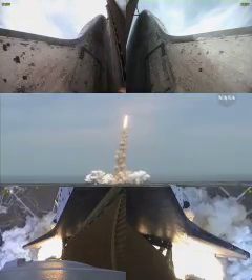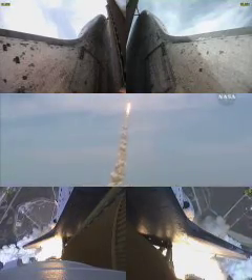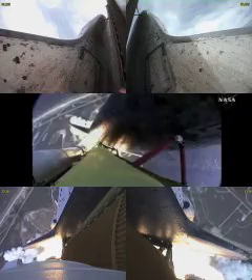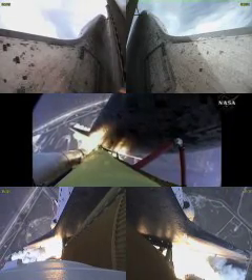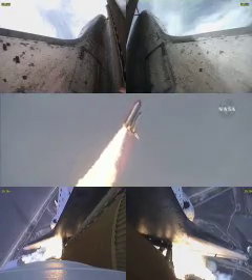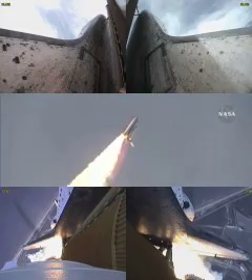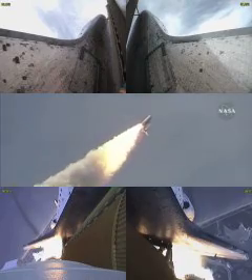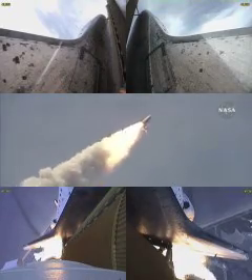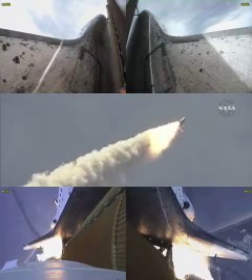Bypass across the board, no action. Houston now controlling. Atlantis on its way. All three engines now throttling down as the vehicle passes through the area of maximum dynamic pressure.